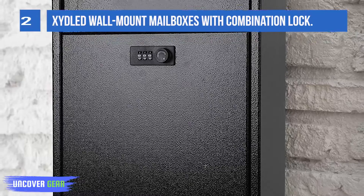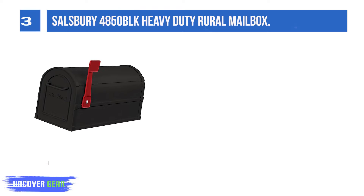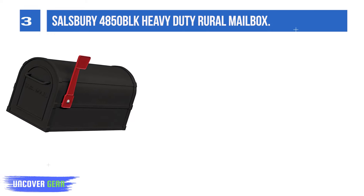List number 3. Salisbury 4850 BLK Heavy Duty Rural Mailbox. Salisbury 4800 Series Heavy Duty Rural Mailboxes are USPS approved. Manufactured by Salisbury Industries to meet STD-7B specifications.